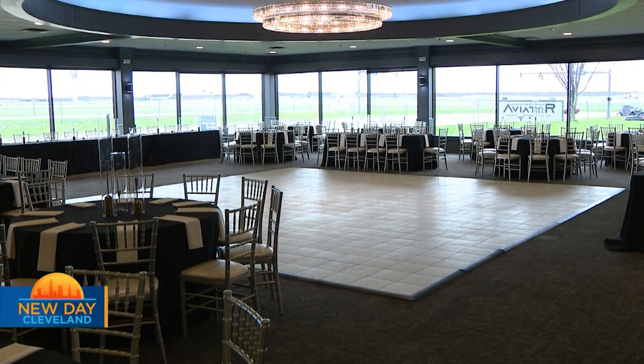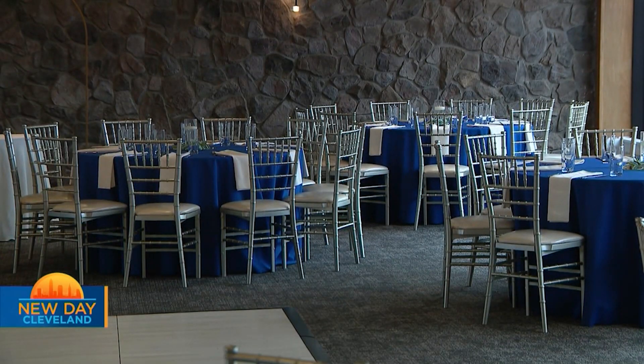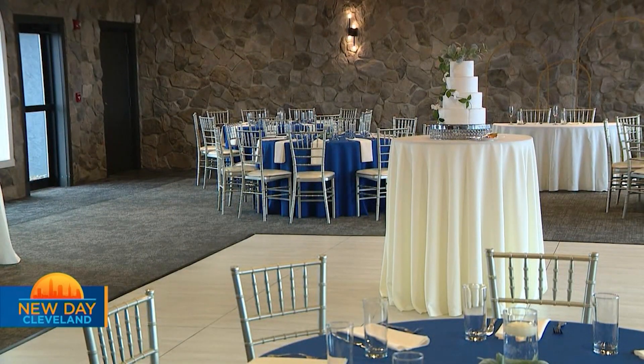That is a pico de gallo scallop on top of a tortilla with a little lemon slice. The largest wedding we can do in this space is 350, and our other space is about 120, so you could have two weddings going on at one time with all these different food choices. The kitchen is massive — you could feed an army.